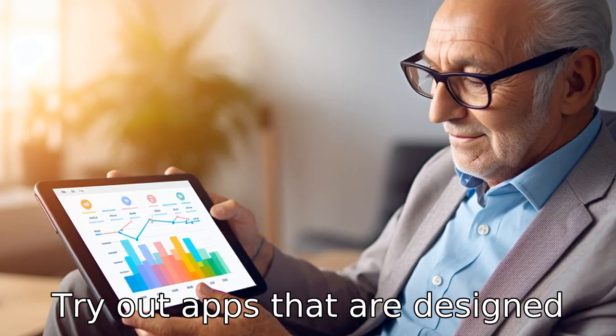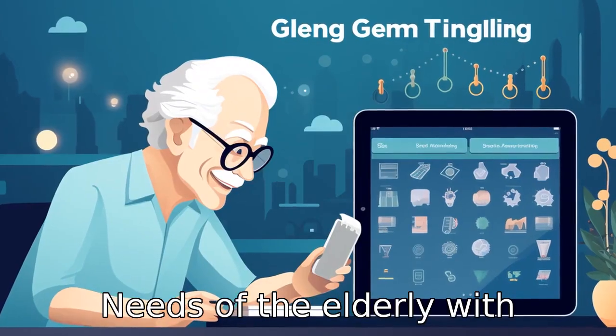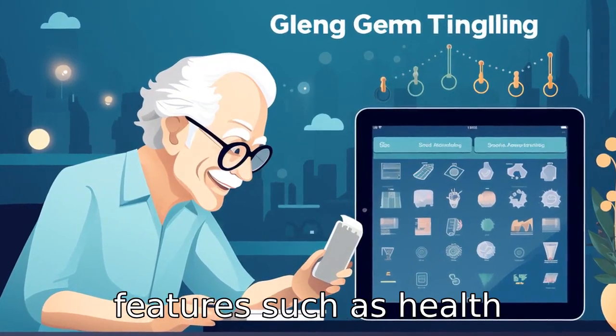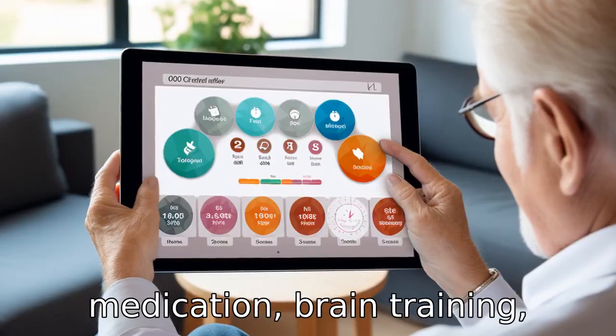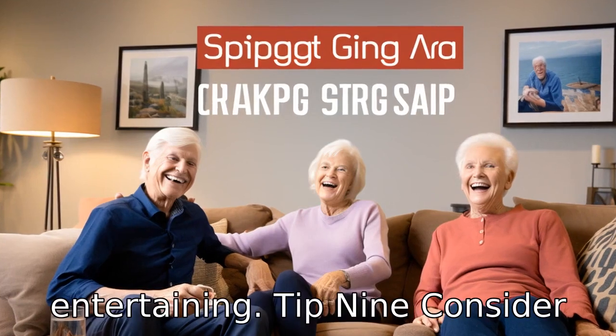Tip 8: Try out apps that are designed specifically for seniors. There are apps tailored to meet the needs of the elderly, with features such as health monitoring, reminders for medication, brain training games, and more. These could prove to be beneficial and entertaining.